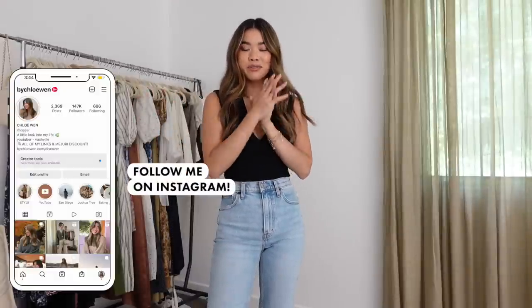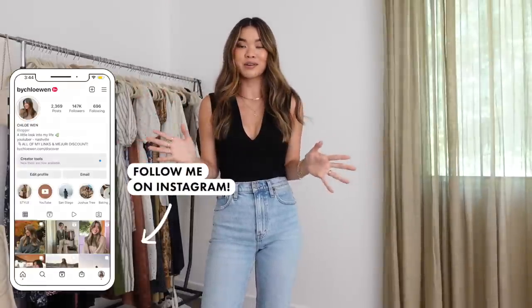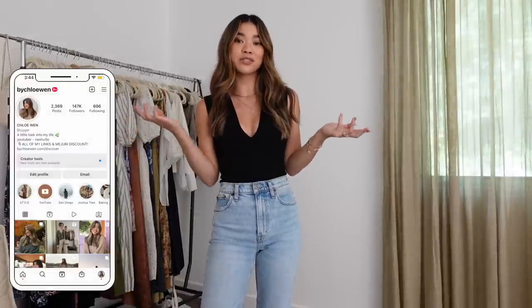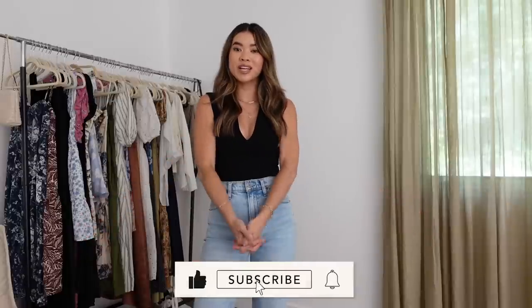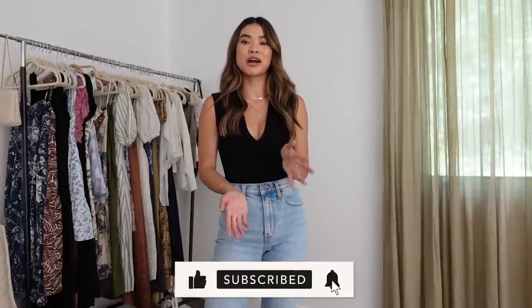Those are all of the new arrivals and denim styles I wanted to show you guys. I hope this video was helpful in determining which denim you want to pick up. All the denim will be 25% off at Abercrombie, so if there's anything you want to try, I'll have them linked down below in the description box. If you enjoyed this video, be sure to give it a thumbs up and leave me a comment down below — let me know what your favorite outfit was. If you're new here, I'd love for you to hit the subscribe button. I do tons of try-on hauls and styling videos, so stick around and I'll see you guys in my next one really soon. Bye guys!